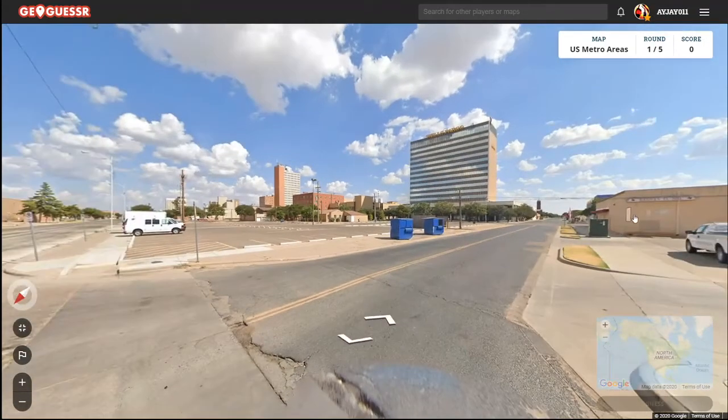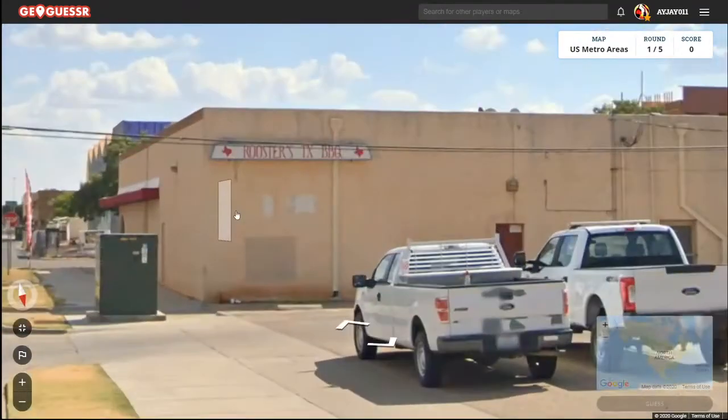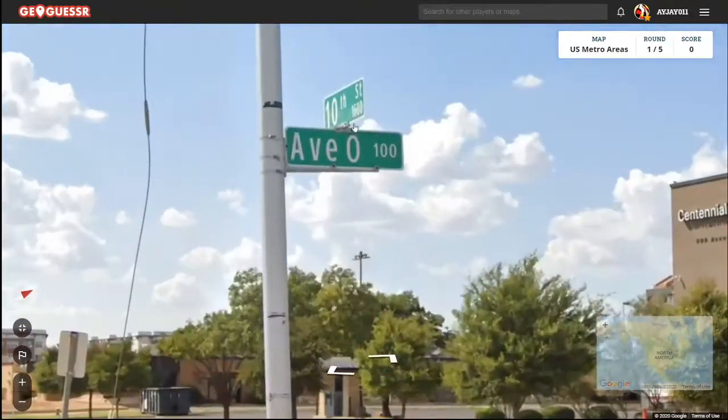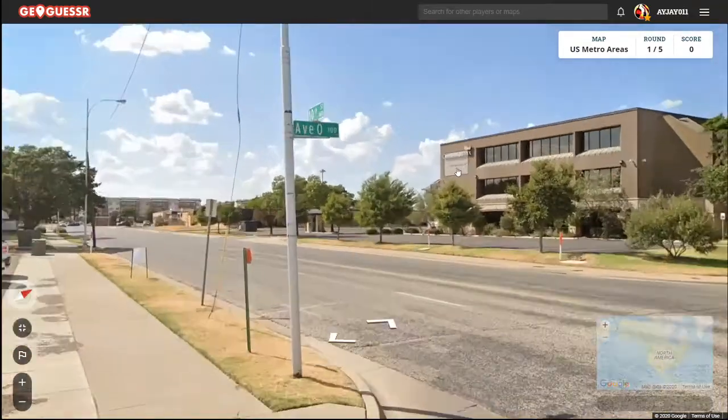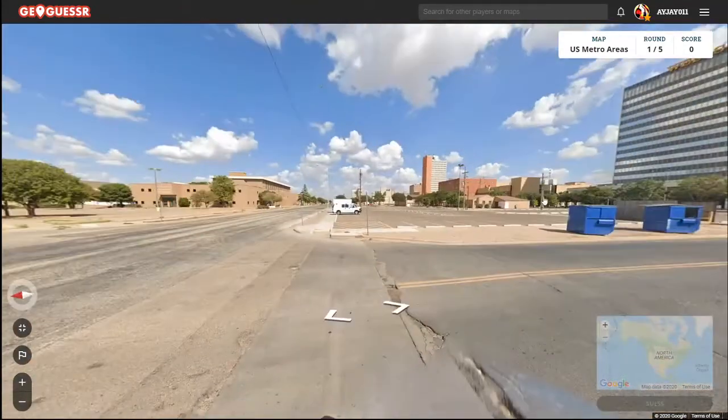Here's the skyline, just kind of jumped out at us. Oh, this is Texas. Avenue O and 10th Street — where do I know that? I think this might be Odessa or Midland.